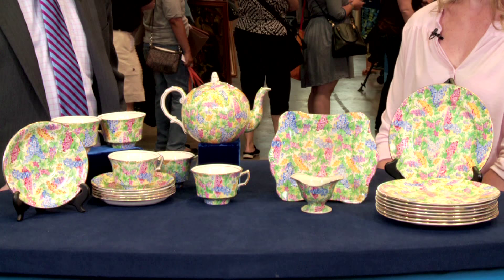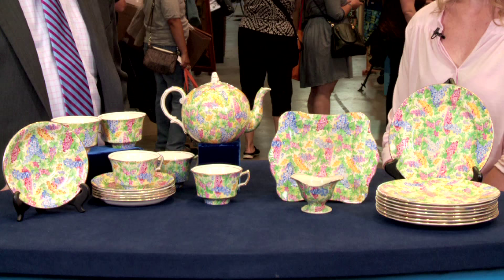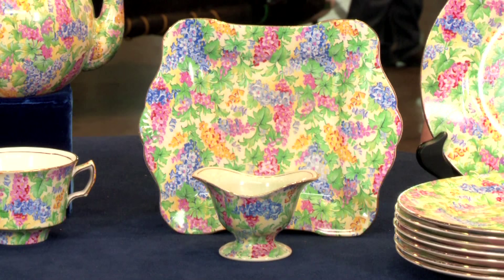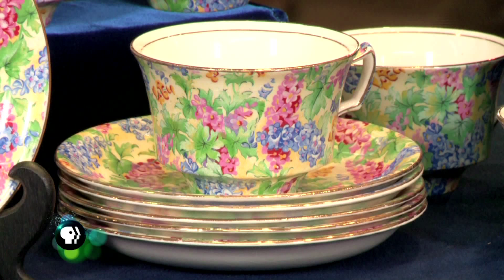I've always loved it and would like to know more about it. This is English bone china and a chintz pattern. Chintz describes a pattern that's heavily floral and often repeating. It was incredibly popular in England in the 1950s.